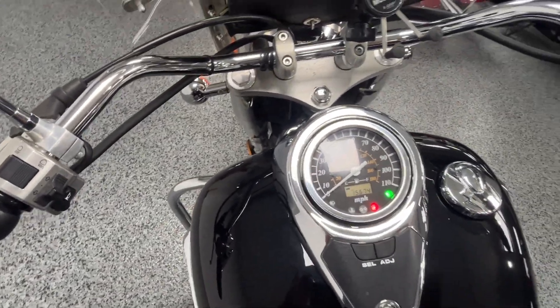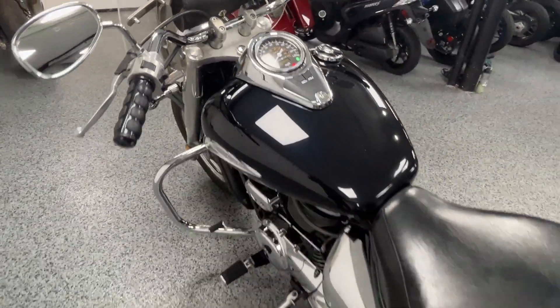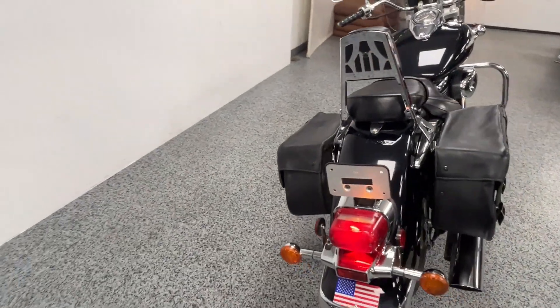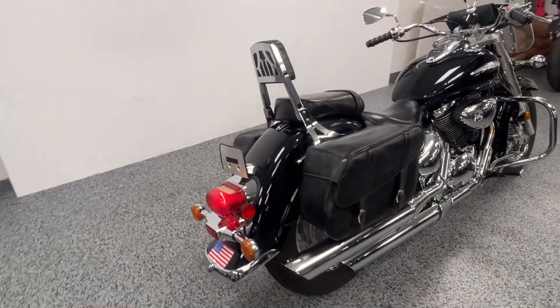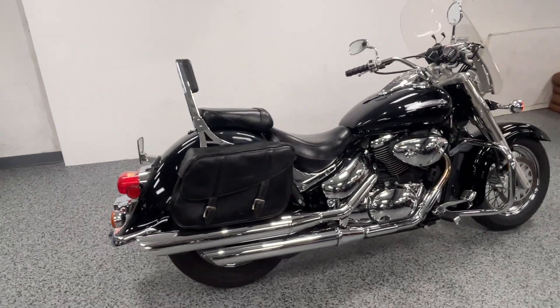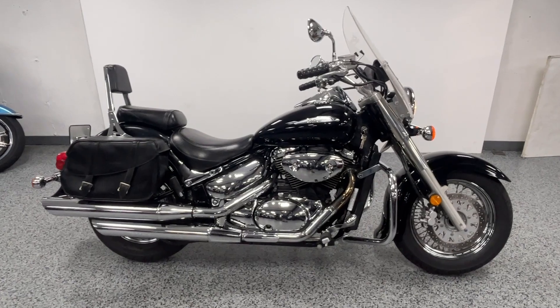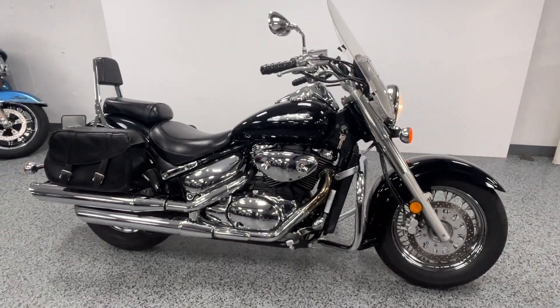There we go — it's got a real nice sound to it. We have this bike priced very aggressively; the price you see listed is the price out the door, we don't have any dealer fees. Hit us up if you want to check it out.